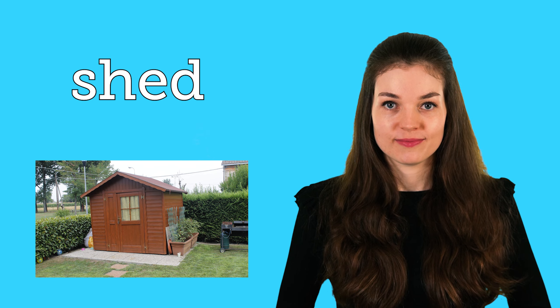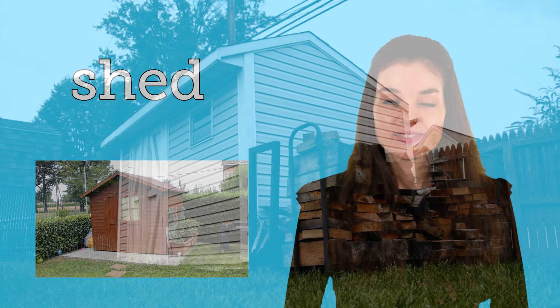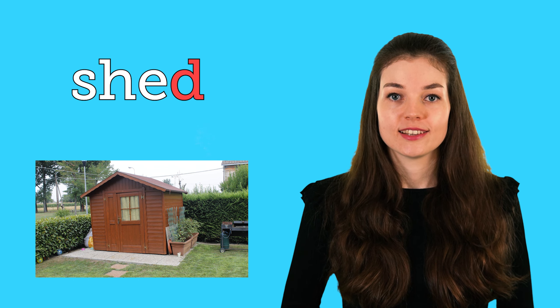So the first word is shed. At the bottom of my garden I have a shed. To sound out this word I would say sh-e-d, sh-e-d, shed.